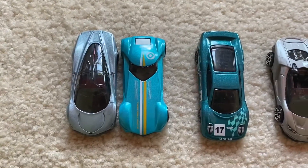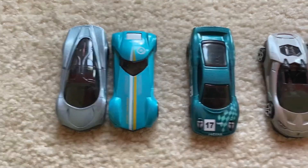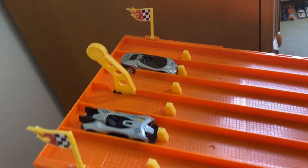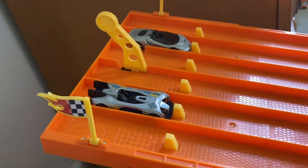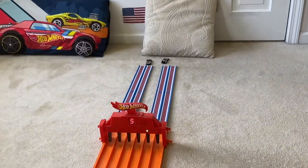Three of these cars will automatically move on to the next round, and these two will go head-to-head to see who advances versus the Jaguar. To start off our first race, we have the 2016 Lamborghini Centenaria Roadster versus the Electro Silhouette. On your mark, get set, go — and the Electro Silhouette takes the win!